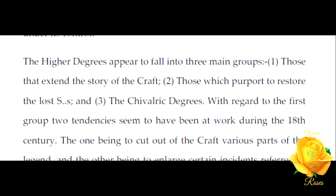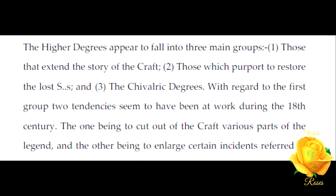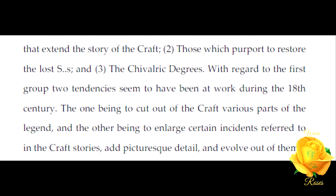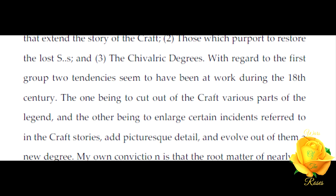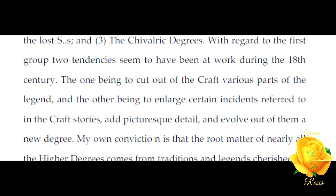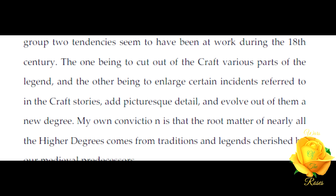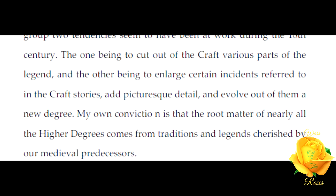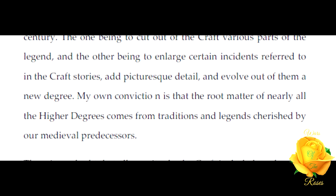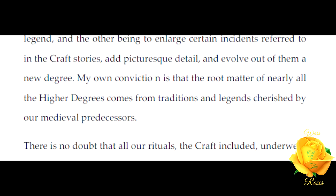The higher degrees appear to fall into three main groups: one, those that extend the story of the Craft; two, those which purport to restore the lost signs; and three, the chivalric degrees. With regard to the first group, two tendencies seem to have been at work during the 18th century — the one being to cut out of the Craft various parts of the legend, and the other being to enlarge certain incidents.